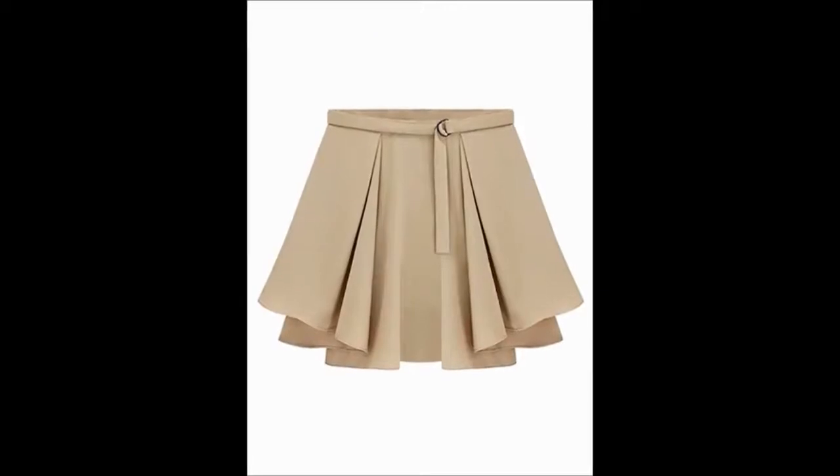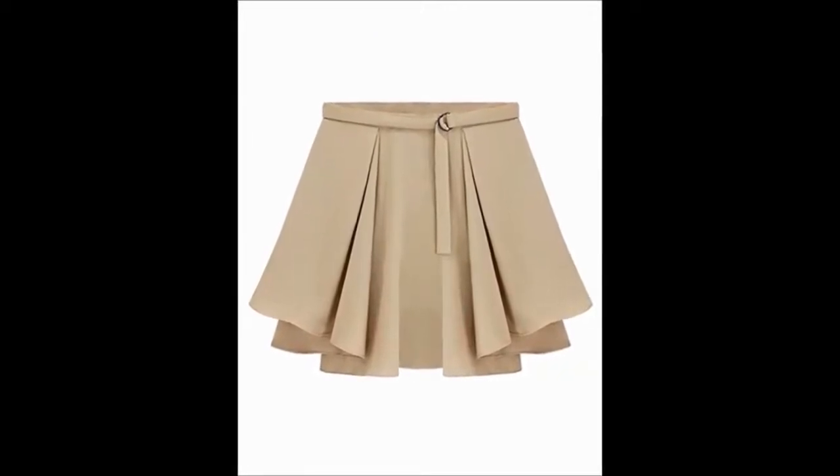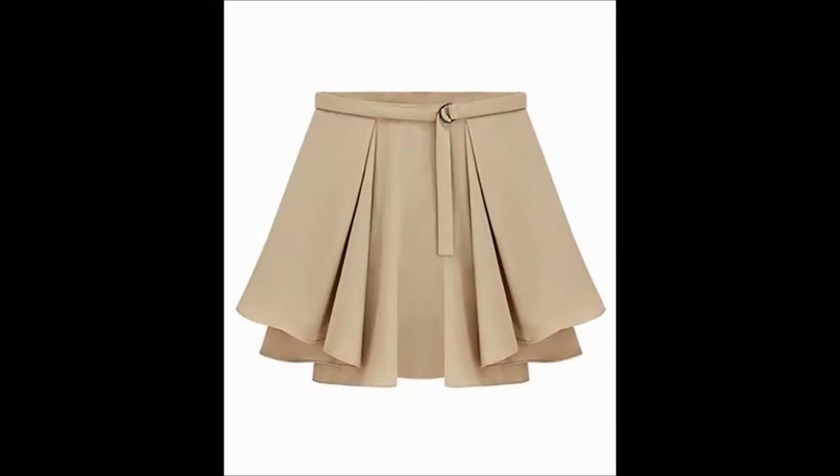9. Pleated Skirt. This one is a khaki pleated skirt and it is simple yet classy. Vertical pleats on it make them look absolutely worth wearing.